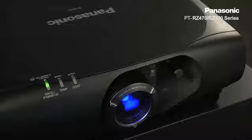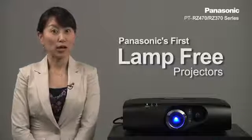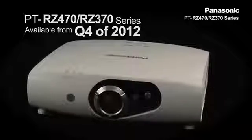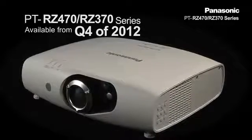That concludes the brief introduction to the exciting new development from Panasonic. The product will start shipment in Q4 of 2012 — the PT-RZ470 and RZ370 series: new standard for professional reliability. Stay tuned for more information.